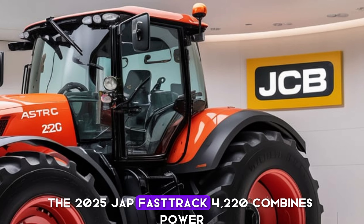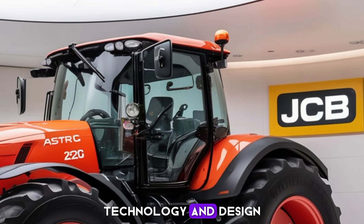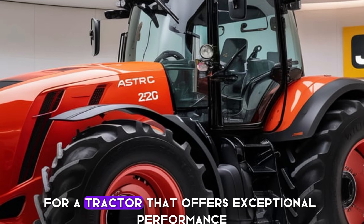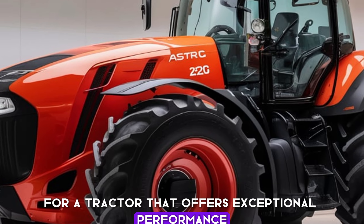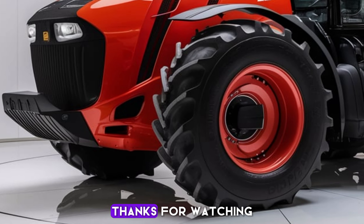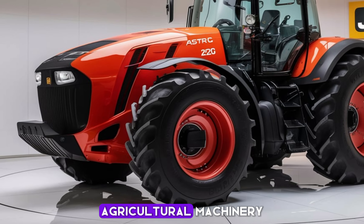In summary, the 2025 JAP Fastrak 4220 combines power, technology, and design in a way that sets it apart from the competition. If you're in the market for a tractor that offers exceptional performance and advanced features, the Fastrak 4220 should definitely be on your radar. Thanks for watching, and stay tuned for more updates on the latest in agricultural machinery.